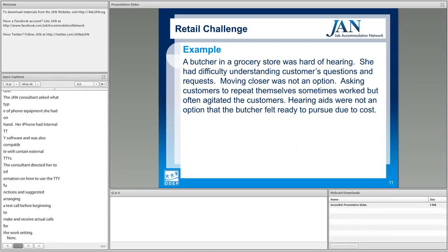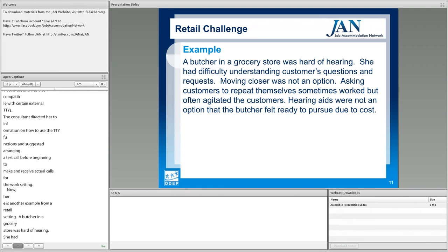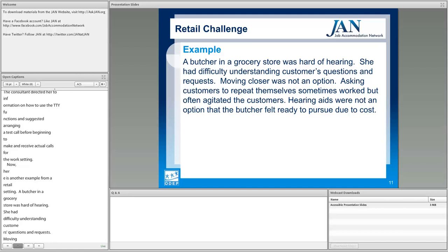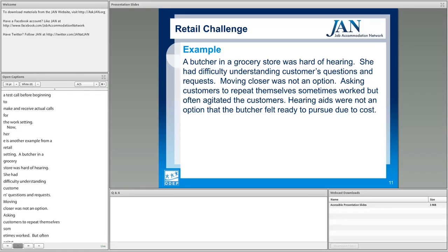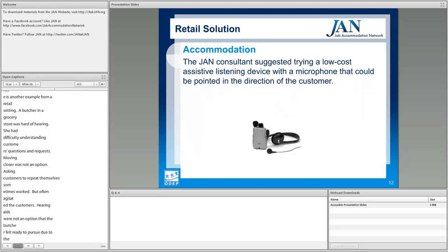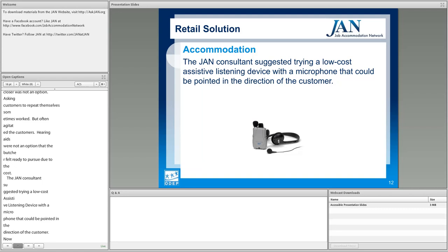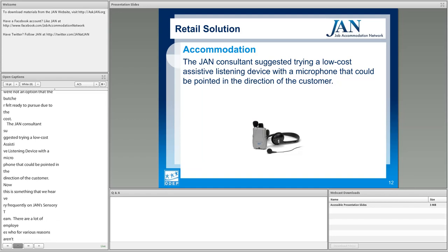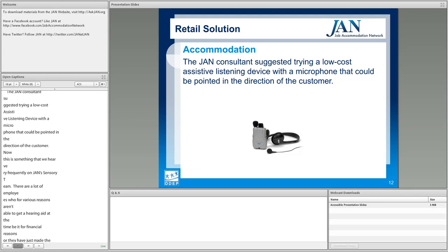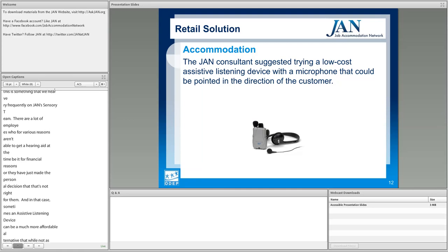In a retail setting example, a butcher in a grocery store was hard of hearing and had difficulty understanding customers' questions. Moving closer was not an option; asking customers to repeat themselves sometimes worked but often agitated them. Hearing aids were not an option the butcher felt ready to pursue due to cost. The JAN consultant suggested trying a low-cost assistive listening device with a microphone that could be pointed in the direction of the customer. For employees who can't get a hearing aid — whether for financial reasons or personal choice — an assistive listening device can be a more affordable alternative.